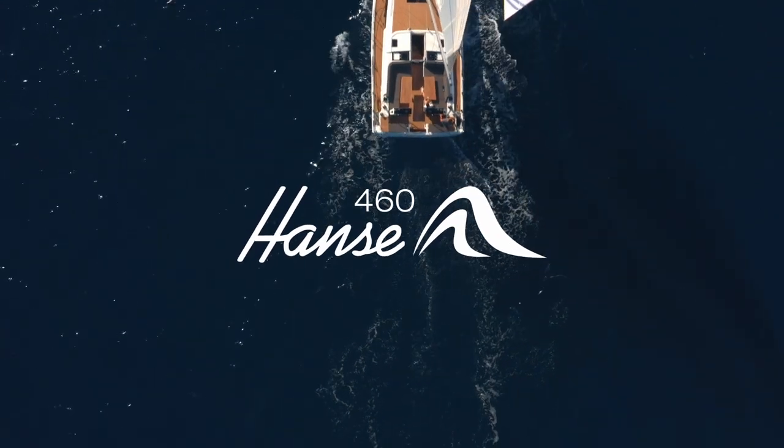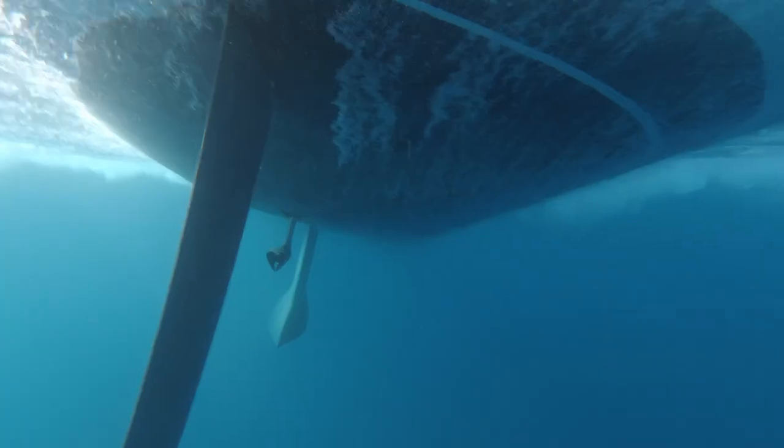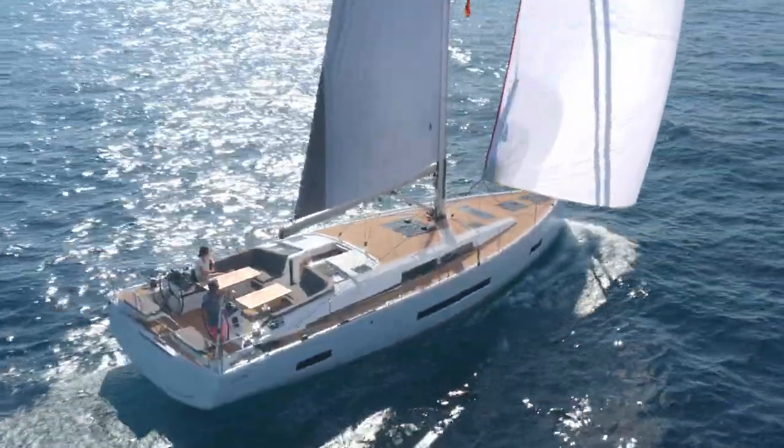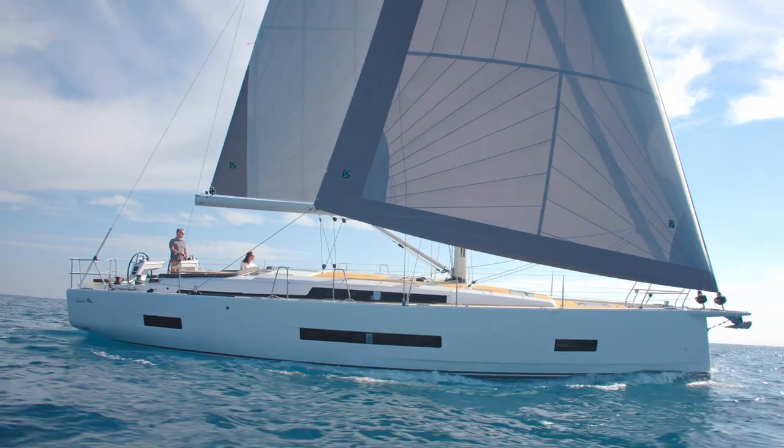Our HANSA 460 marks the launch of a brand new model range. It features a completely new hull from Berri Racoupo, the first time a HANSA has been designed by this legendary studio.